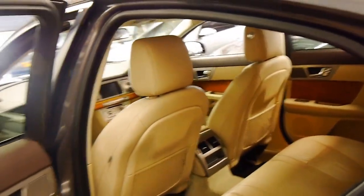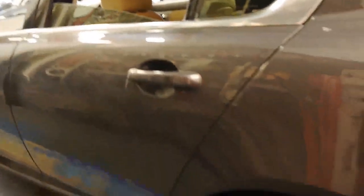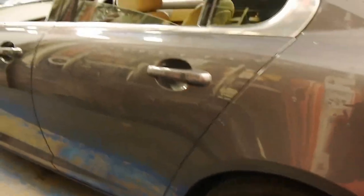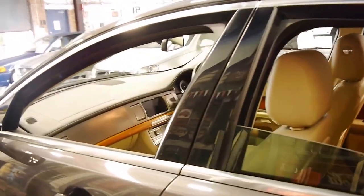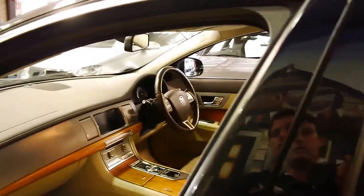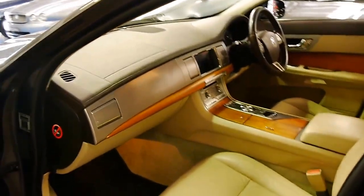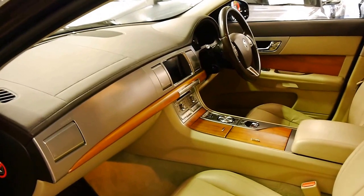The leather looks absolutely gorgeous. Looking at the wheels, even the back left wheel looks like new — this car has been very well looked after. The most recent service was done at the Jaguar dealership, and it was a major service, which is very good news for whoever buys this car.